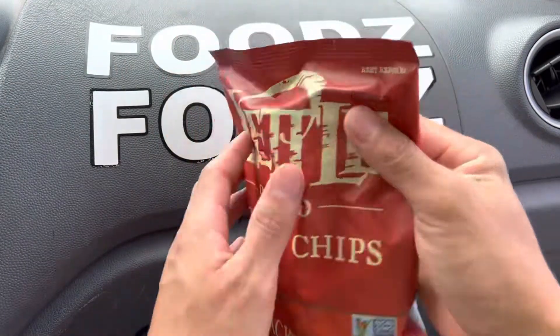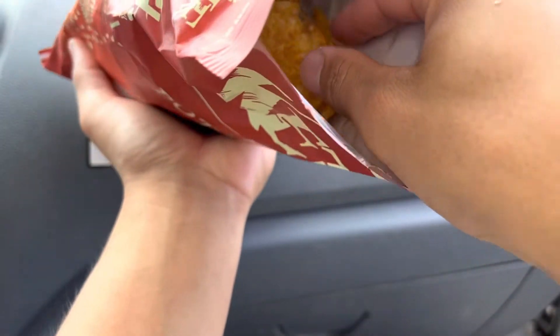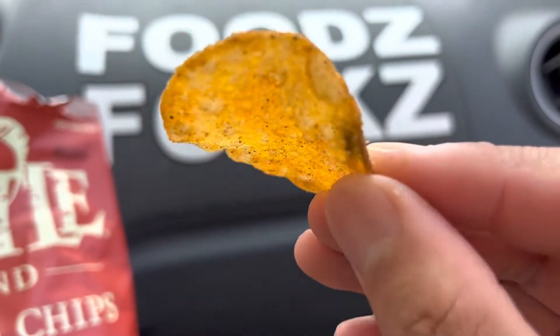Here we go. That was easy. Oh, that's a nice color to it. That's how it looks like. Look at that.